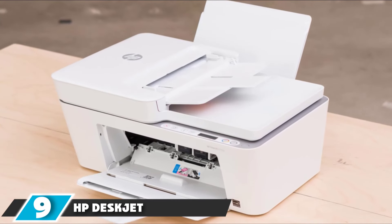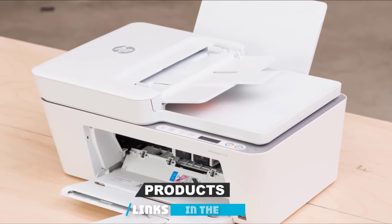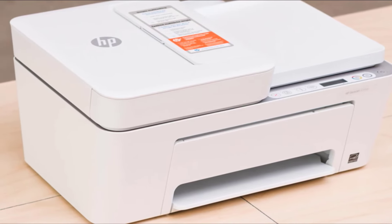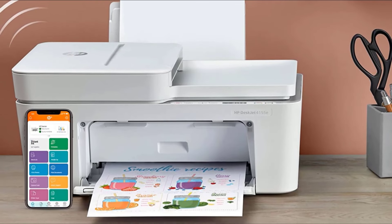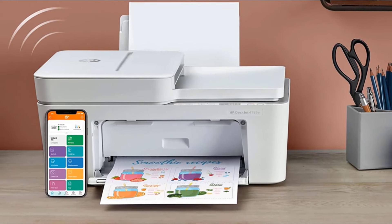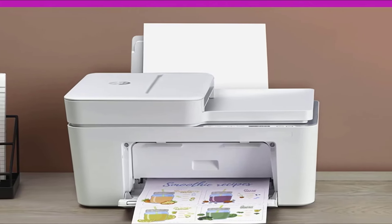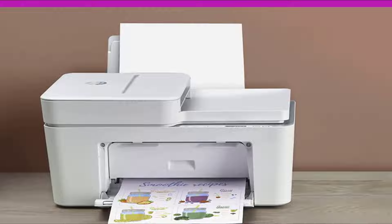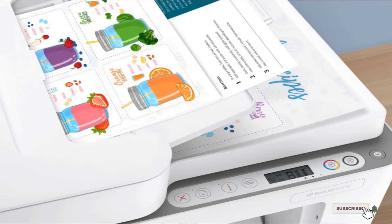Next at number nine, we have the HB DeskJet 4155 E Printer. This option is excellent for those who need basic print jobs done quickly. It offers all the essential features you require — printing, copying, scanning, mobile faxing, and more — and supports mobile and wireless printing. There's also an auto-document feeder, though it can get jammed if too much paper is placed in it. It's able to produce anything you need, including recipes, documents, and travel forms, so you can skip long lines and printing fees and do everything in the comfort of your own home.